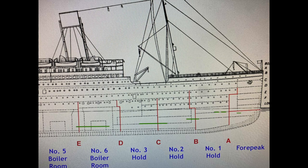As you can see, boiler room number six was very heavily damaged by the iceberg impact, but boiler room five had a very, very small tear in it. Frederick Barrett was hard at work in boiler room number six when the Titanic struck the iceberg, and this is where his story began.